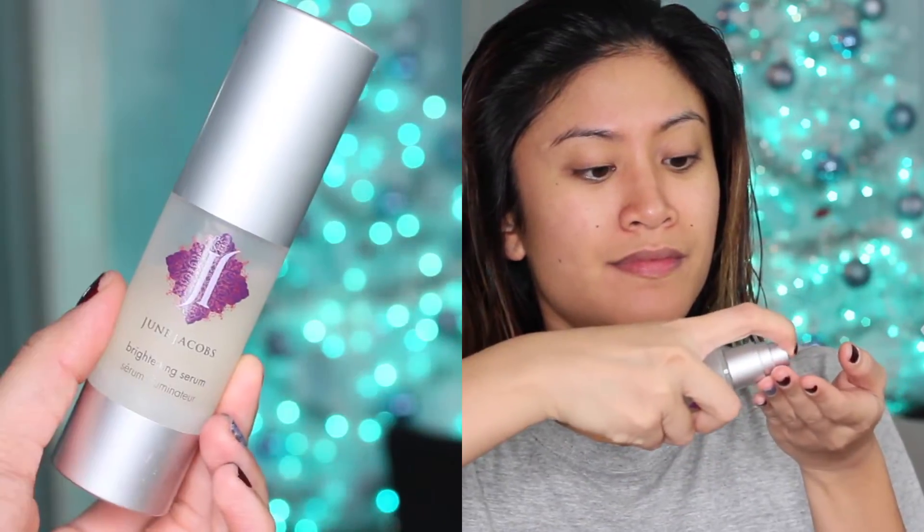Then I use the Clinique Dramatically Different Gel, which keeps my skin feeling very soft and hydrated all night. After that I use the June Jacobs Brightening Serum — I love the scent, it's very citrusy and fruity.